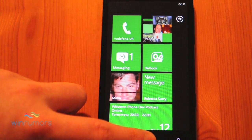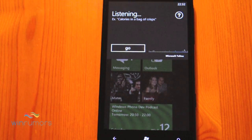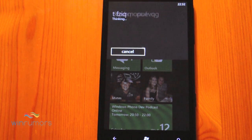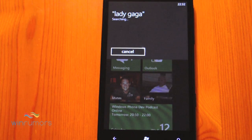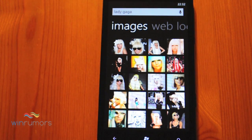So just give this a go. [Voice command: Lady Gaga.] Searching for Lady Gaga — and that goes straight into the images. Bing is intelligent enough to know that if you're searching for a celebrity, you'll get images.